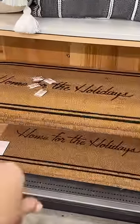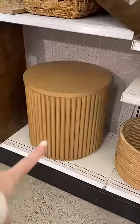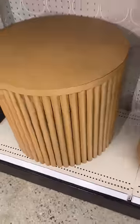Anything with words on it, I'm going to avoid. Matted frames are always a yes because they're more elevated than non-matted frames. And if you don't know what a matte is, it's this. I love this side table, but I would love it even more if it had storage underneath.